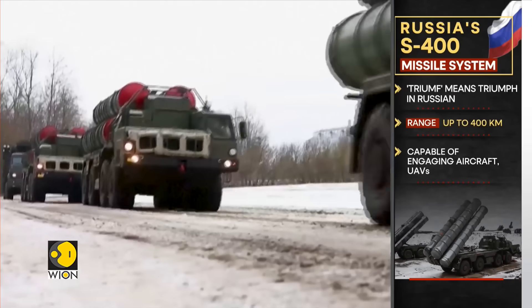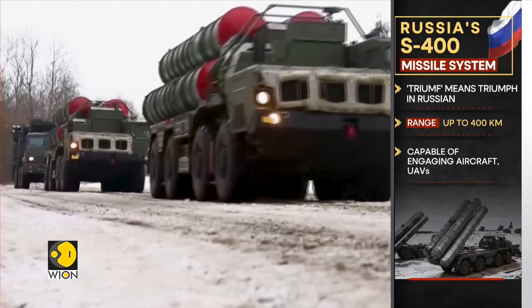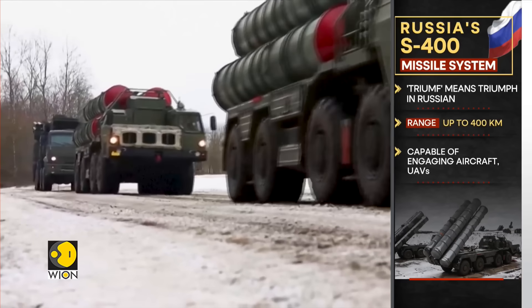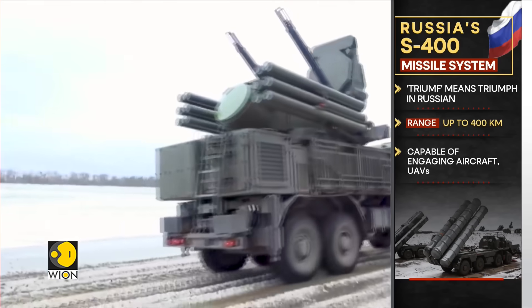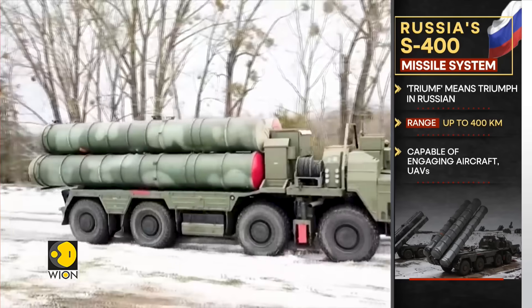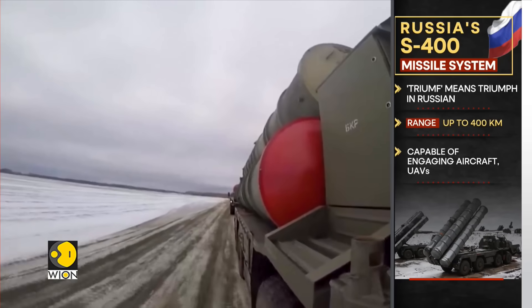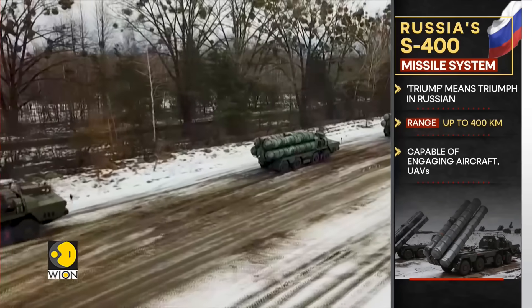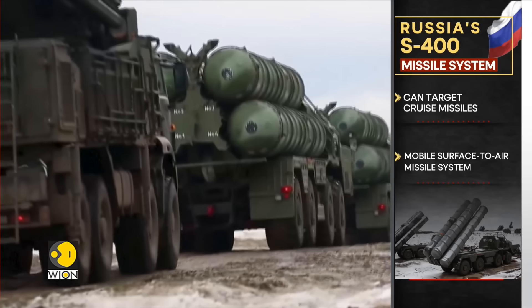An upgrade to the S-300 family of missiles, this is Russia's S-400 Triumph. A mobile surface-to-air missile system developed in the 1990s, it has played a key role in the ongoing Russia-Ukraine war. With a range of up to 400 kilometres, the S-400 Triumph is capable of engaging aircraft, UAVs and cruise missiles, and has a terminal ballistic missile defence capability.